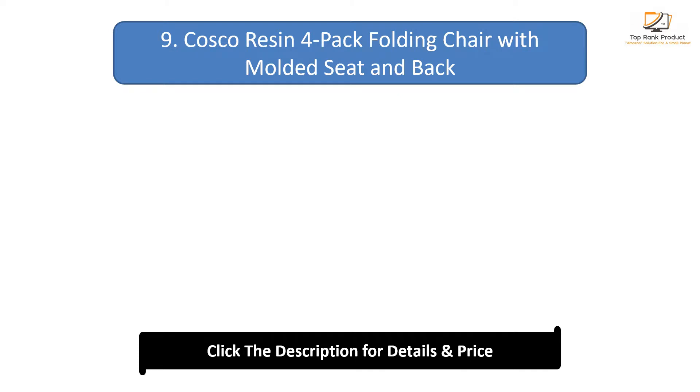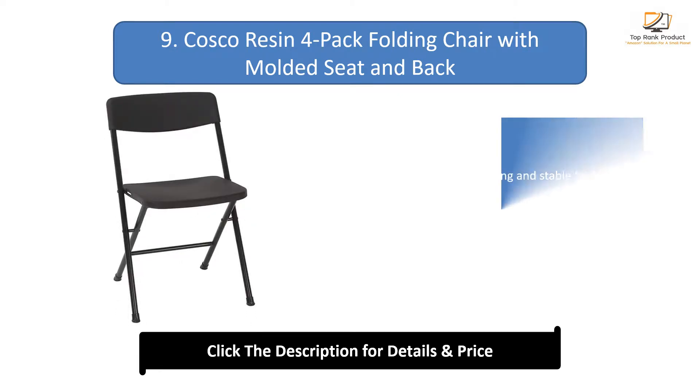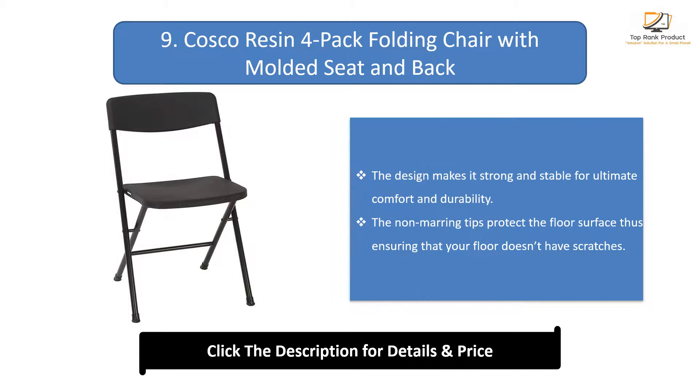Number 9: Costco resin 4-pack folding chair with molded seat and back. The design makes it strong and stable for ultimate comfort and durability. The non-marring tips protect the floor surface, ensuring that your floor doesn't get scratches.